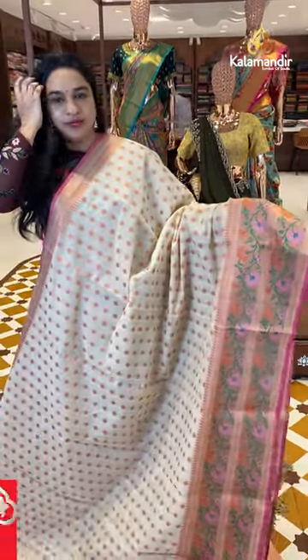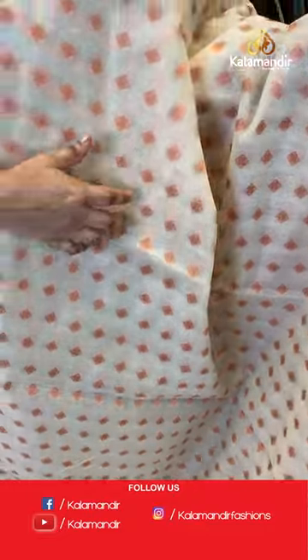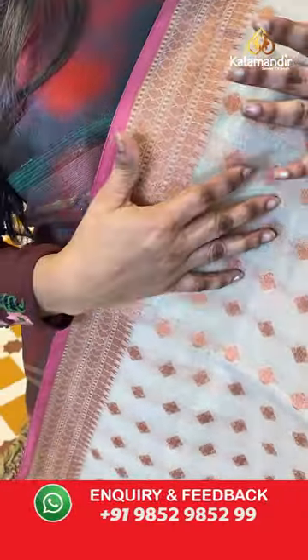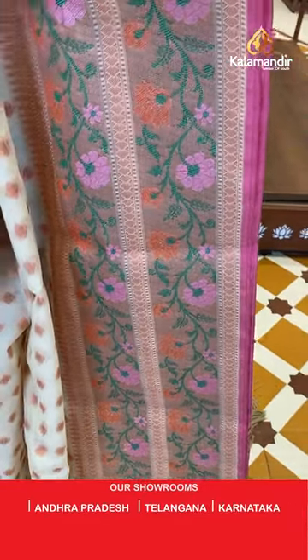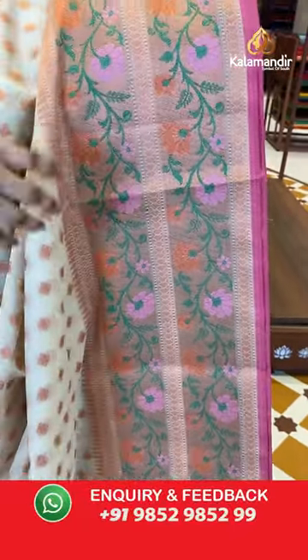Next sari is in cream and light pink color combination. The body features diamond bootis with copper zari. The upper side has a small self color detailing border with geometrical temple design and diamond view. The downside border is in self color.